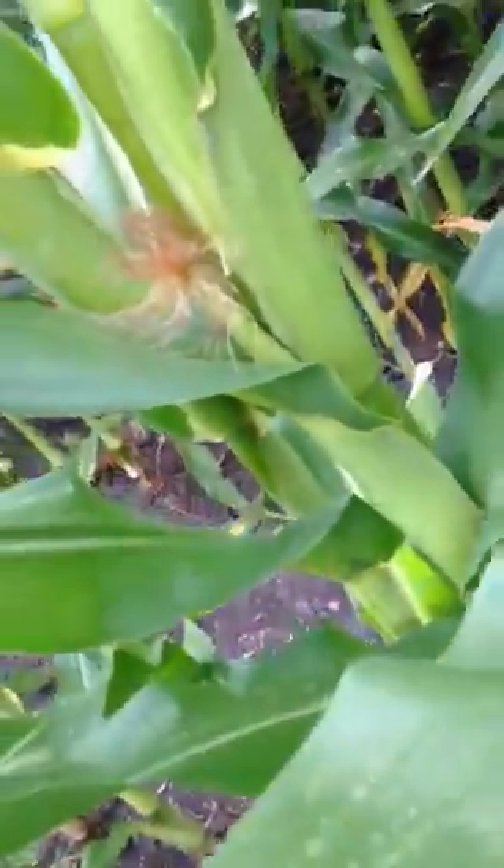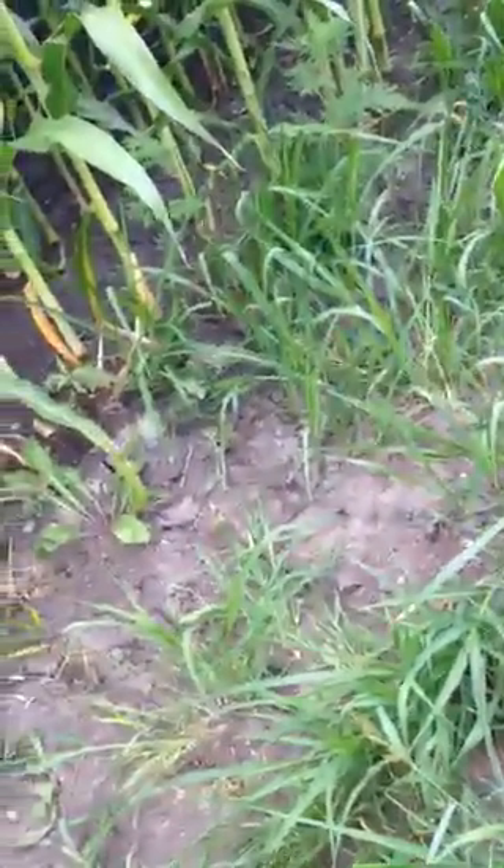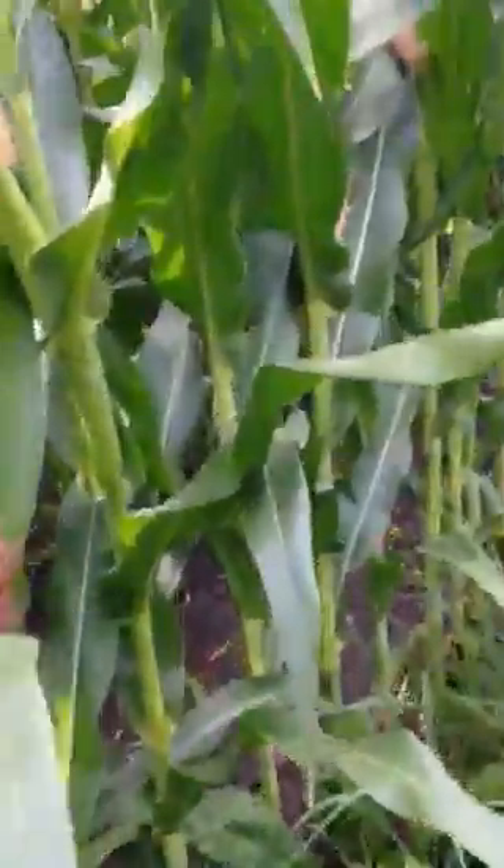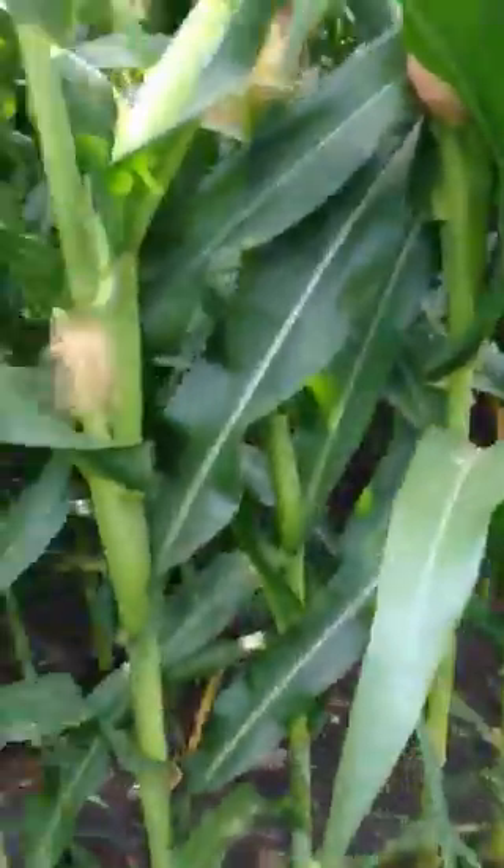One of these had two cobs on it — I wanted to show you that if I can find it. There's probably one or a couple hundred thousand corn stalks here, and one of them had two cobs on it.